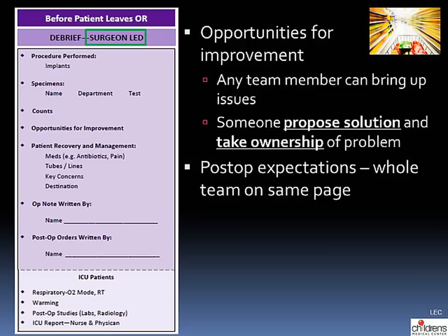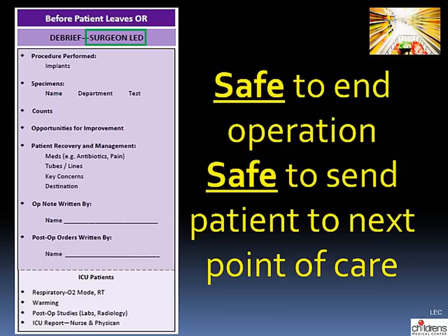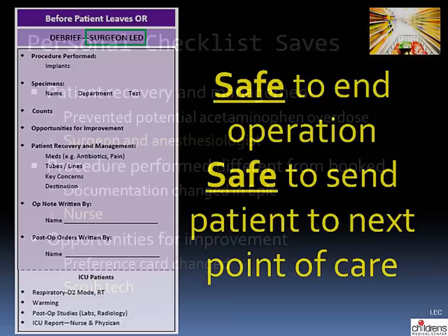Under opportunities for improvement, any team member can raise issues encountered during the case, and the appropriate person should propose a solution and take ownership so it does not happen again. Patient recovery and management elements include medications — specifically antibiotics and pain medications — what to do with tubes and lines, key concerns, and destination: whether the patient goes to the floor, the ICU, or home after the PACU. We also document who will write the operative note and post-op orders. For patients going directly to the ICU, this addresses warming measures, post-op studies needed, and who gives ICU report at both the physician and nursing level.